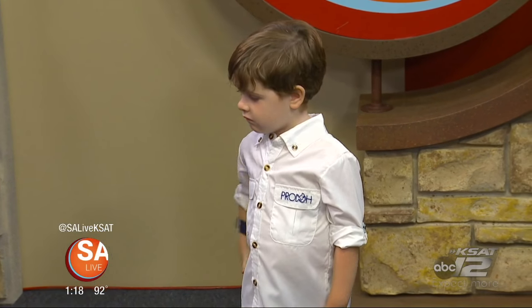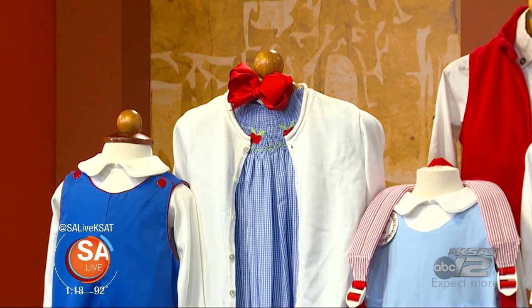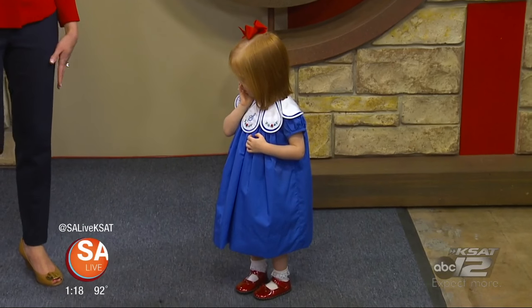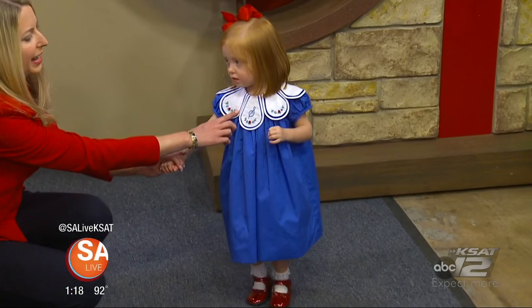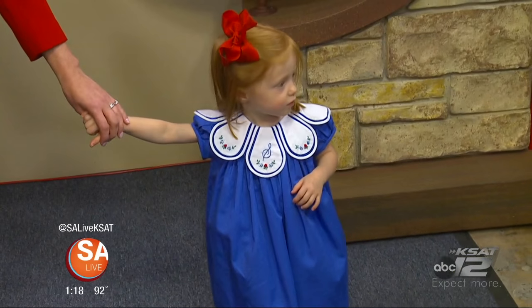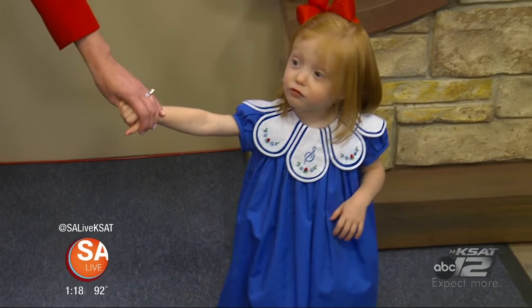For the girls — every little girl wants a twirly dress. Next up is Sadie, modeling the Tulip Dress by The Proper Peony. This dress is their classic signature piece with hand stitching around the collar, and we've taken it up a notch.